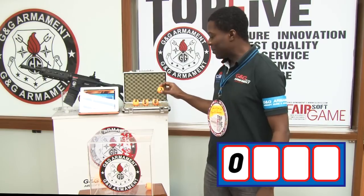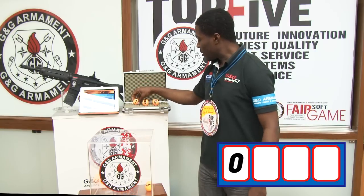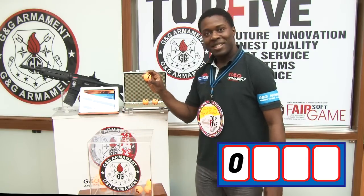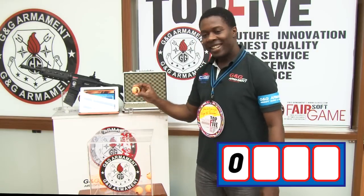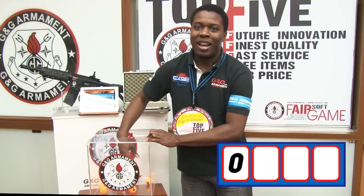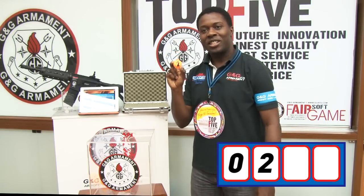Now I'm going to put the rest of them: 3, 4, 5, 6, 7, 8, and 9. Now I'm going to draw the second digit. And the second digit is 2.